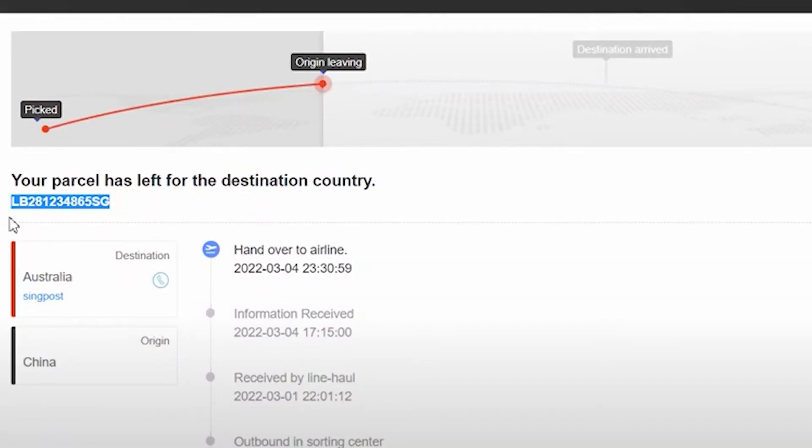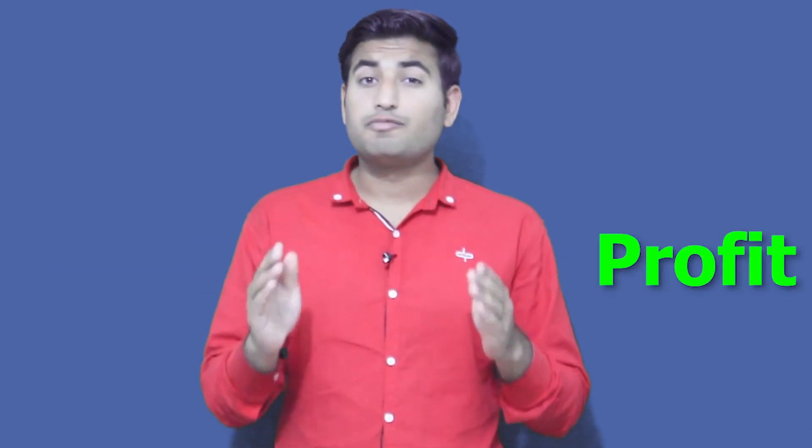AliExpress to eBay dropshippers normally get stuck during processing orders when AliExpress shows shipment in a non-trackable way. Normally customers get angry and ask the seller to cancel their order, and that's really embarrassing — a loss instead of profit. Let's see how you can avoid that.